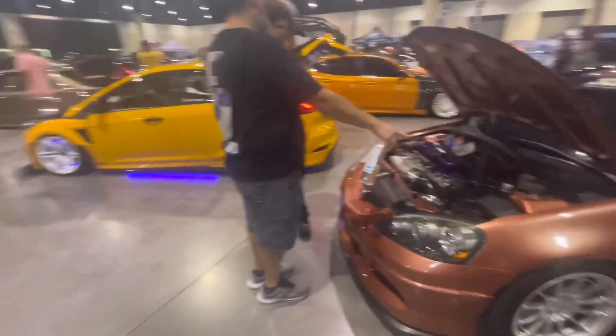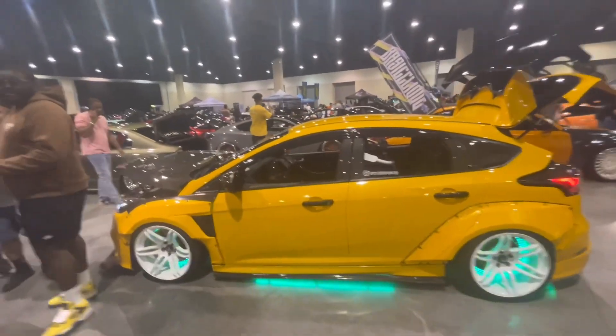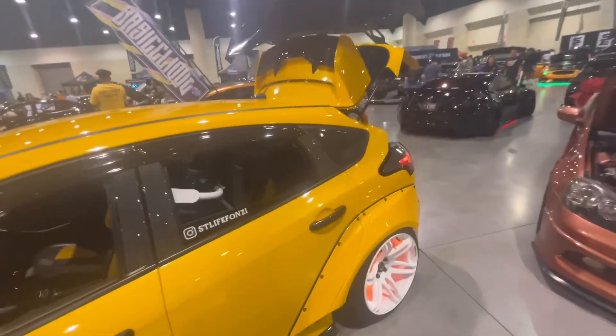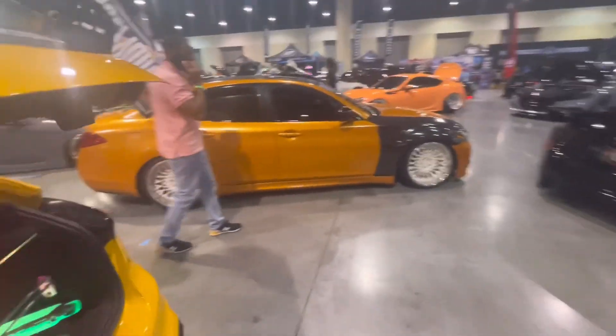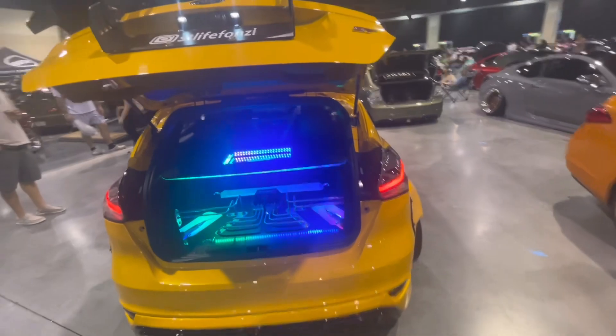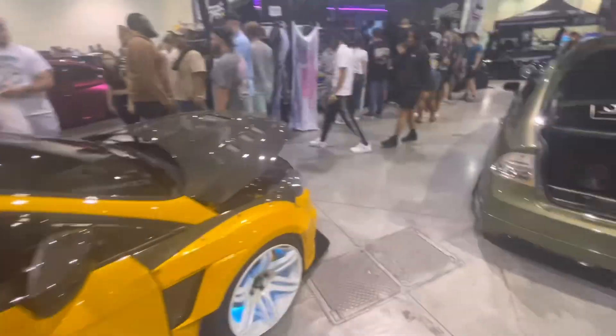And over here, another one of those Hondas — seen quite a couple of those. Then here is a Ford Fiesta, or maybe it's a Focus — I don't know the difference between the two, I probably should learn that. But it's on air suspension as well, it's got the full setup in the back. It is an ST — do know that. Very nice carbon, full build, that's really sweet.